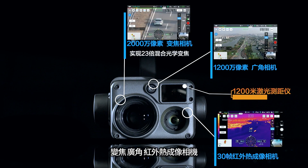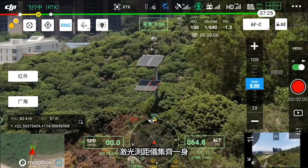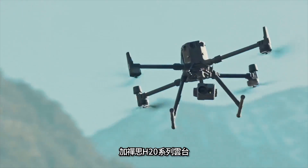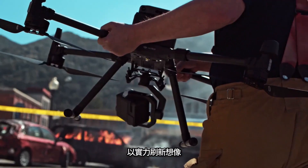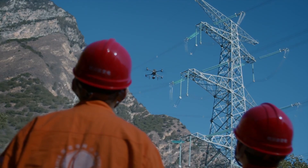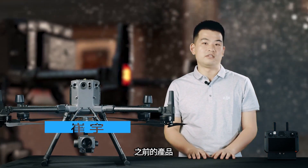禅思H20系列产品是大疆首个混合传感器解决方案，标配23倍混合光学变焦系统、2000万像素变焦相机与1200万像素广角相机、1200米激光测距仪。在此基础上，H20T配备了30帧红外热成像相机。今晚M300 RTK加禅思H20系列云台，以实力刷新想象，树立行业无人机新标杆。